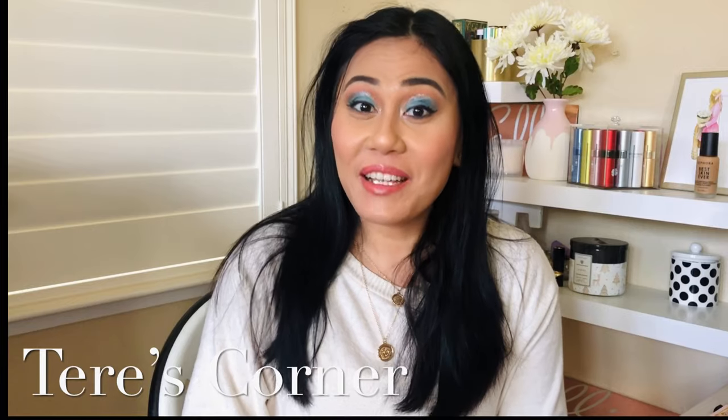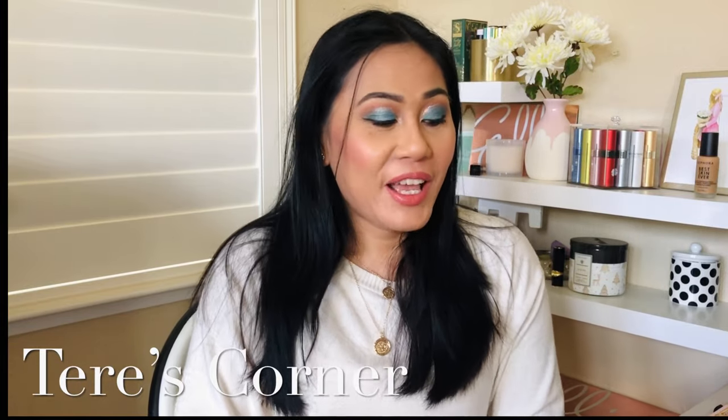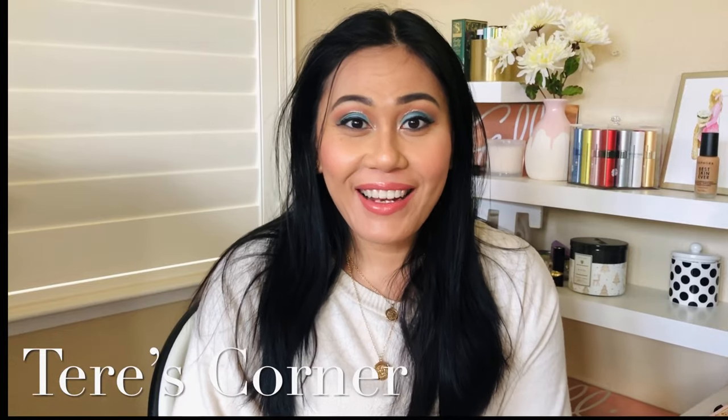Hi guys, welcome back to my channel! Today is an exciting video because we are unboxing my spring FabFitFun box. If you want to know what I got in my box, then keep on watching.